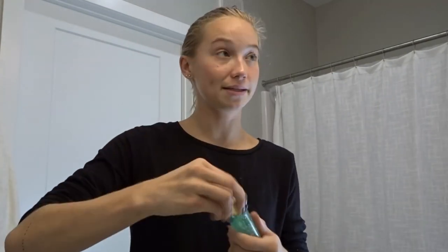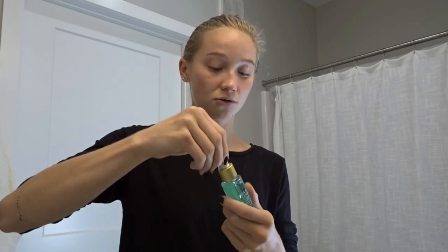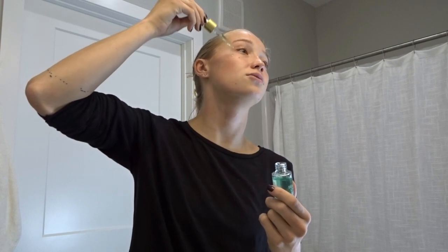Then the vitamin C serum. I honestly don't know how to tell if this is doing anything, and I'm not totally sure how to apply it either. I just do what I've seen beauty gurus and people do — pat it on like this.